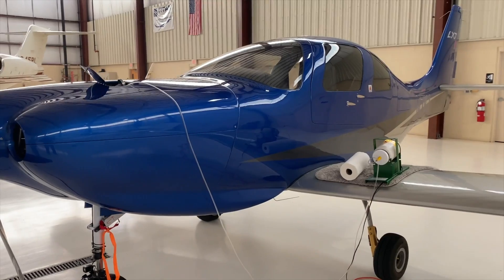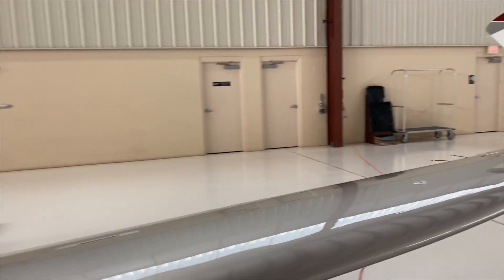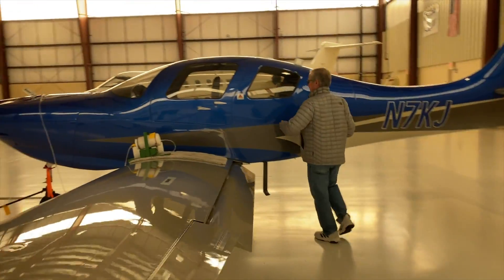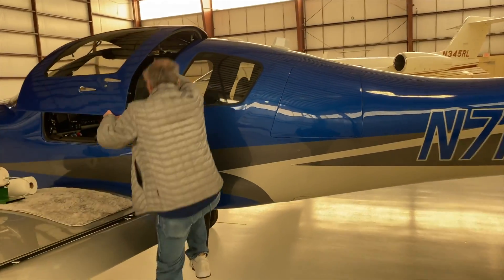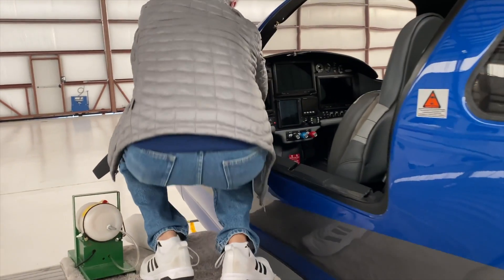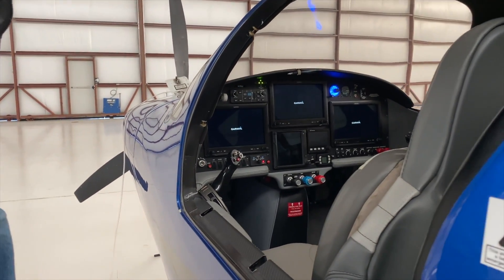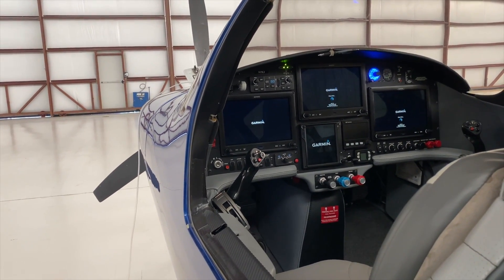That's incredible. It's quite a plane. I'll open it up so you can see the inside a little bit. It's got a BRS parachute on the back as well. This is incredible. It's all touchscreen Garmin G3X.